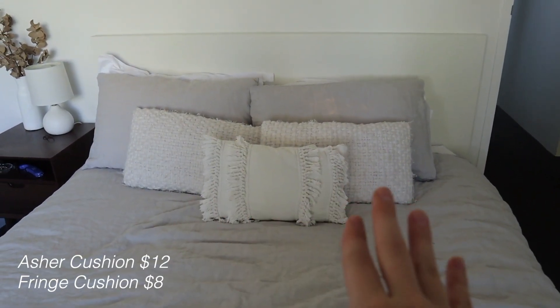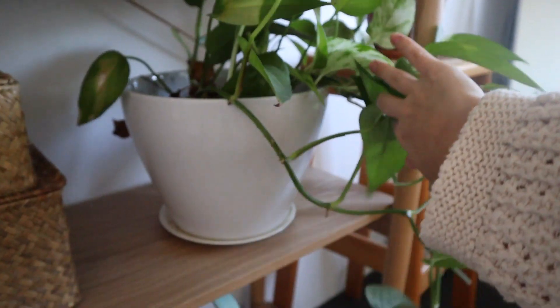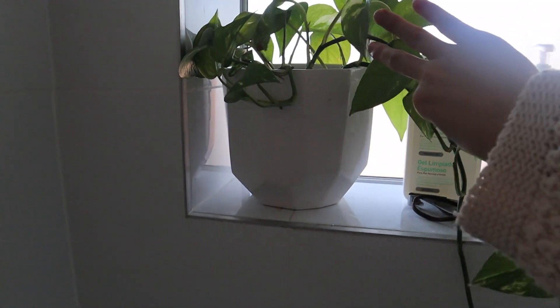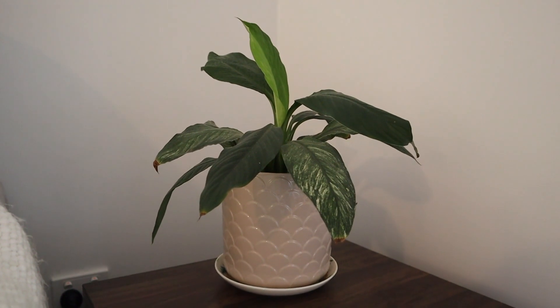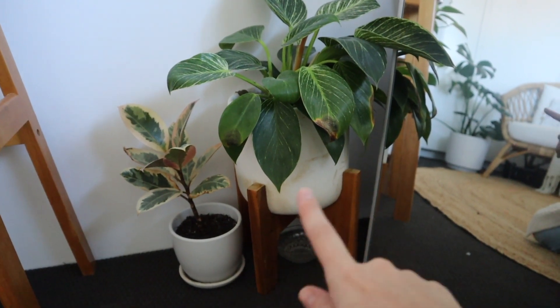The throw pillows on our bed are all from Kmart as well, and the one on the chair in my office too. Another home decor purchase I constantly get from Kmart are plant pots. Plant pots can be just as expensive as the plants themselves, but Kmart has a really great range at great prices. I have several: one up here, a larger one down here, one in our bathroom, and one on a little wooden stand — which is beautiful.